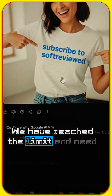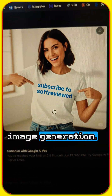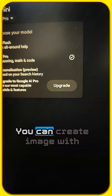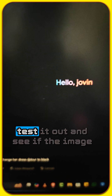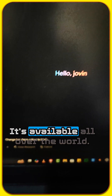Then I got a message saying I need to wait up to 24 hours for the next image generation because I reached the limit. I'm on a free account, not upgraded to the pro account. You can also create images with the Flash model — I tested that as well. The image generation is available all over the world, so test it out and see if it's working for you.